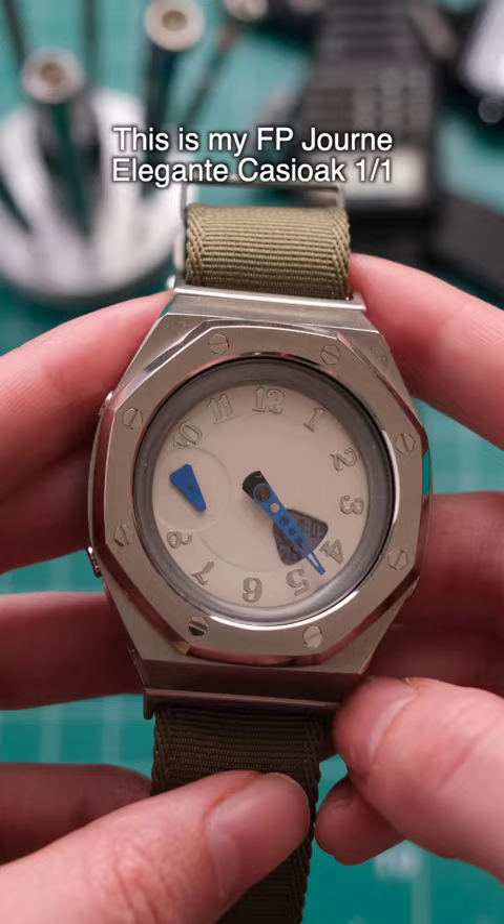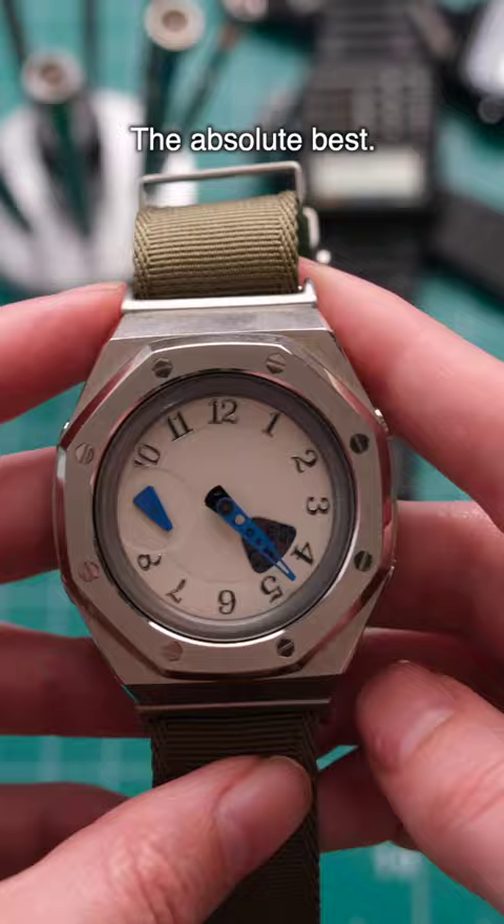G-Shock time. I've got another mod from James Blonde — bloody love this thing. This is my FP Journe Elegante Casioke. One of one. The absolute best.